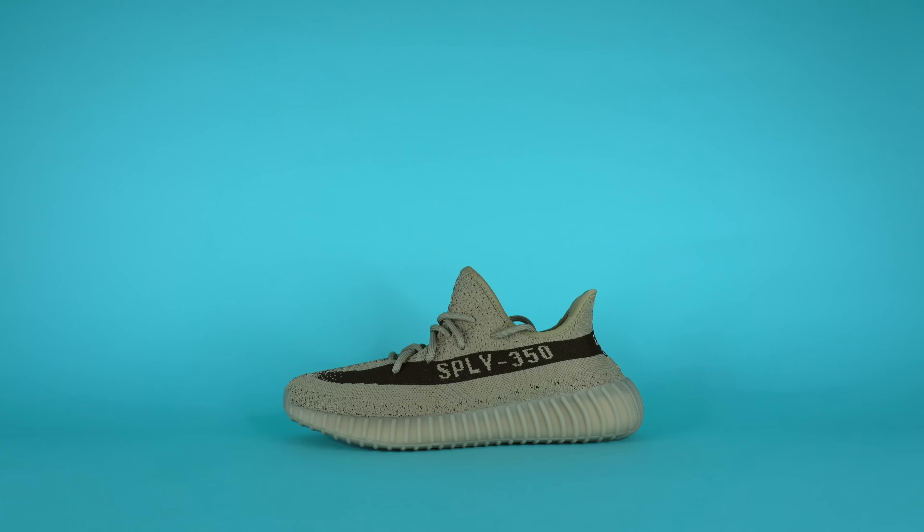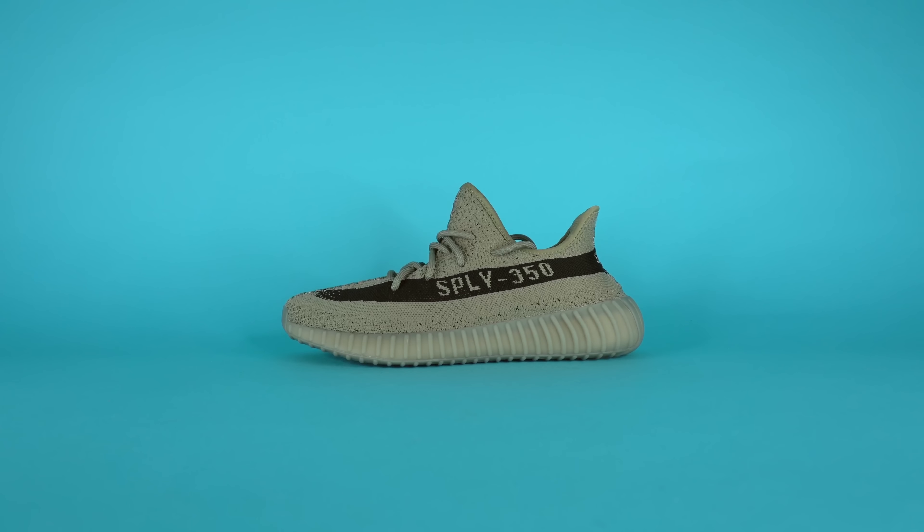We've been seeing leaks and images of this shoe since the middle of last year, maybe even earlier. And obviously because of everything that went down between Adidas and Kanye West, while this shoe was supposed to release at the end of last year, they're finally releasing it now alongside tons of other Yeezys in August 2023. And while I'd love to say this shoe was worth the wait, it's just kind of a standard Yeezy Boost 350 V2.